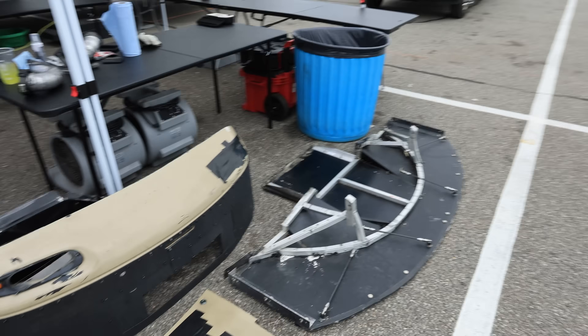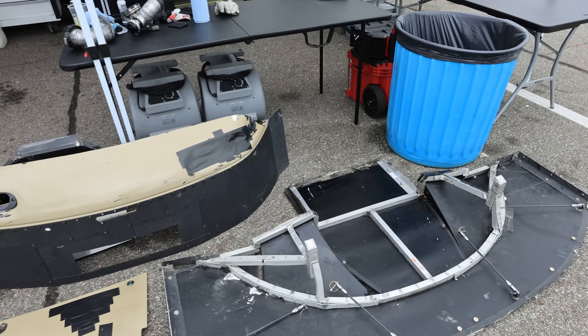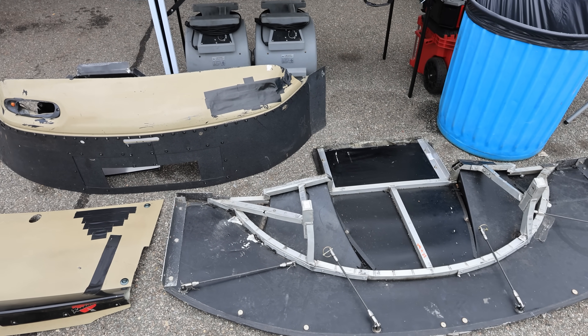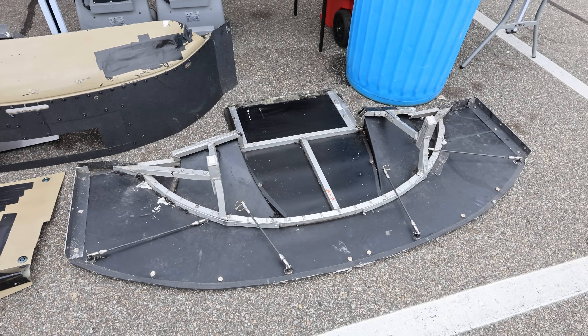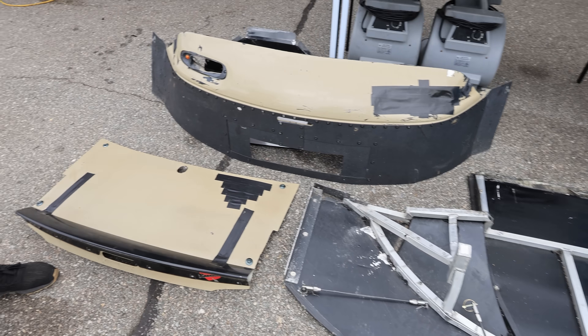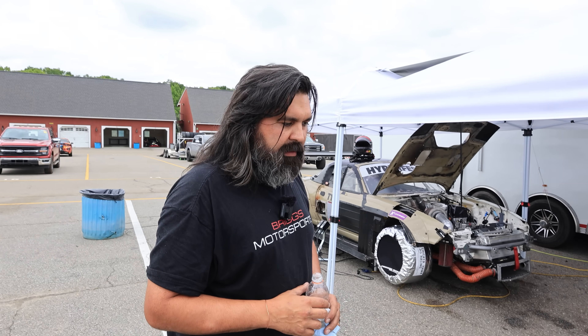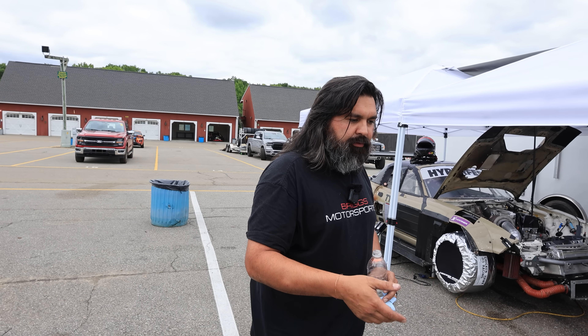All the body panels — we use Alumilite for the splitter. We just got into carbon fiber stuff, so next time we're here next year all the body panels will be carbon. I'll make molds off our existing components. I'm trying to shave about 150 pounds off the car.